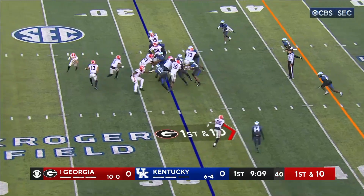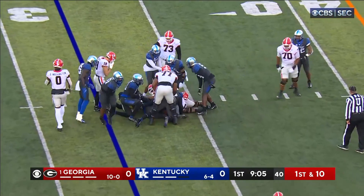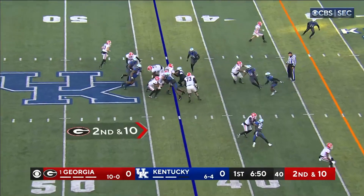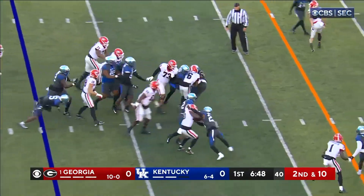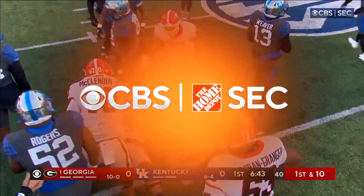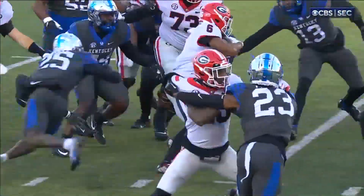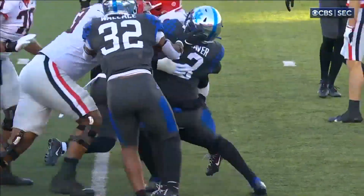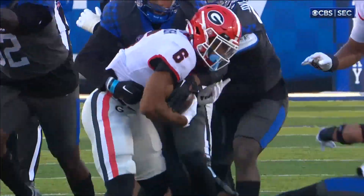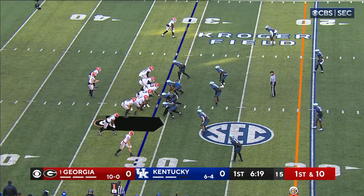Kenny McIntosh broke one tackle and a second and drags Wildcats for a first down. Edwards, McIntosh — and now that Milton is getting healthy again, you'll see him along with Robinson. But McIntosh is their second leading rusher in attempts, the third leading receiver, dependable, and when things get tough.